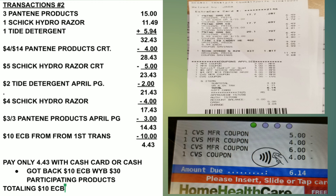Everything totaled $32.43. The $4 off $15 Pantene CRT brought it to $28.43. The $5 Hydro razor CRT brought it to $23.43. The $2 off Tide coupon from the April P&G brought it to $21.43. The $4 off Schick razor digital brought it to $17.43. The $3 off three Pantene coupon brought it to $14.43. Using the $10 ECB from transaction one brought it to $4.43. I used my remaining cash card balance and earned back a $10 CVS cash card for spending $30 on participating products.